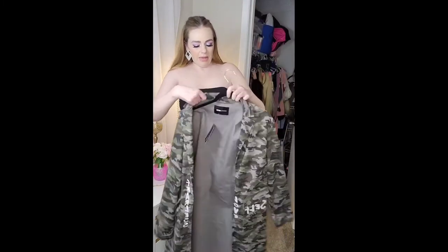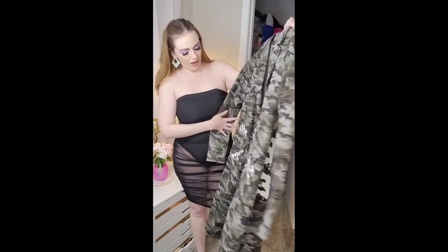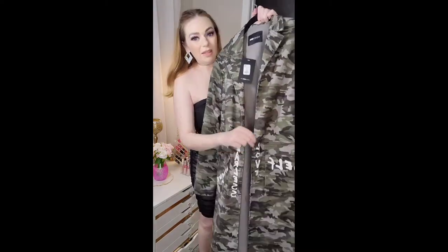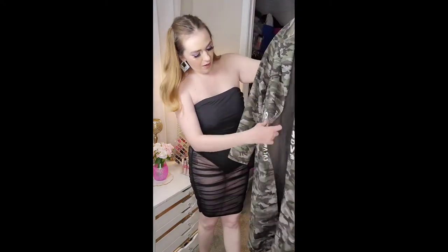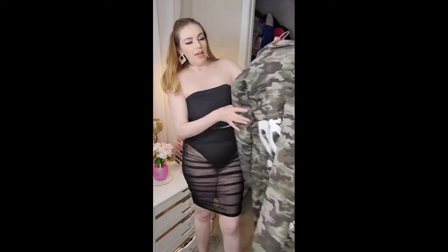I know this isn't typically my style but I really like it. This is the 'Proud to Be Me' jacket — it says 'self love,' 'boss,' 'unique,' 'fearless,' and then on the back it says 'proud to be me.'